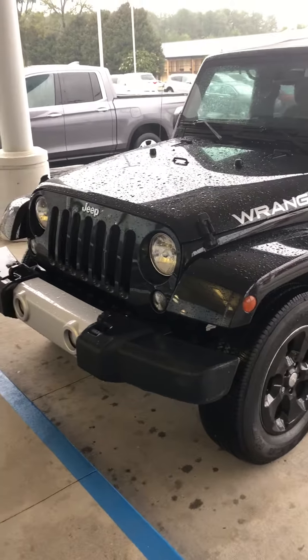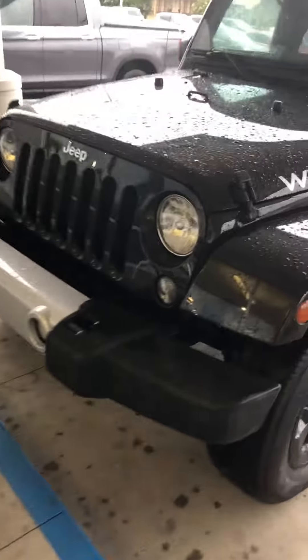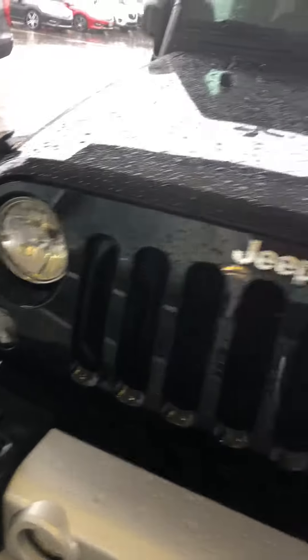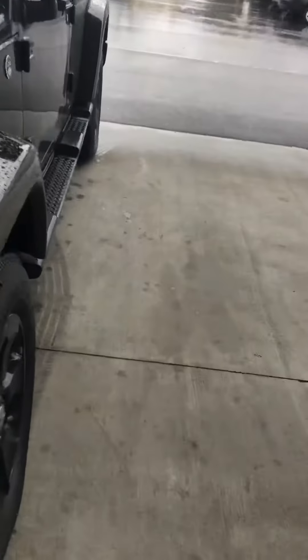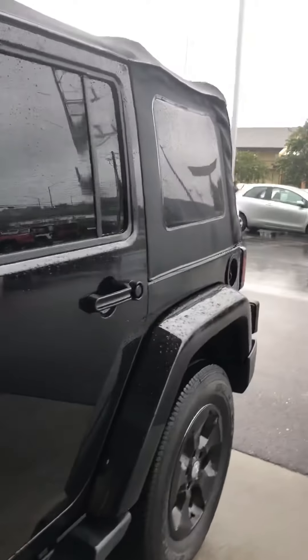2014 Jeep Wrangler Sahara Unlimited. It does have the nice fog lights, it does have the black wheel covers, and it is a soft top. This is a very nice Jeep — it is a one owner.